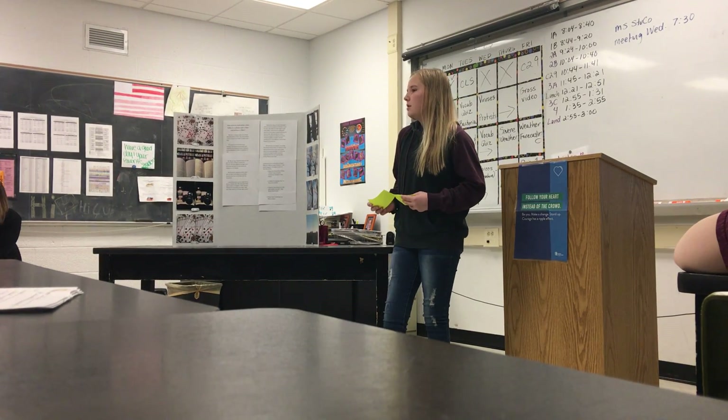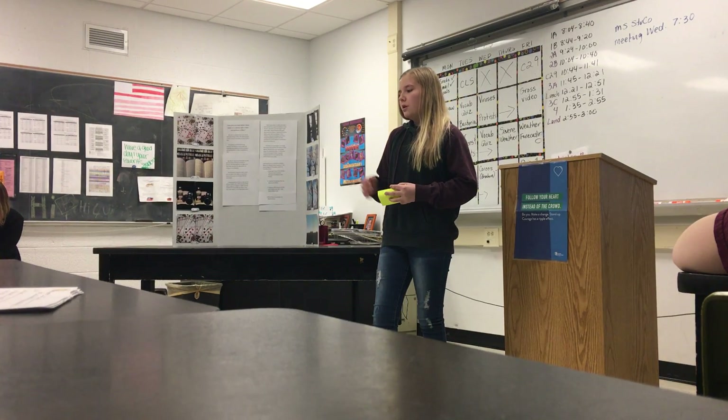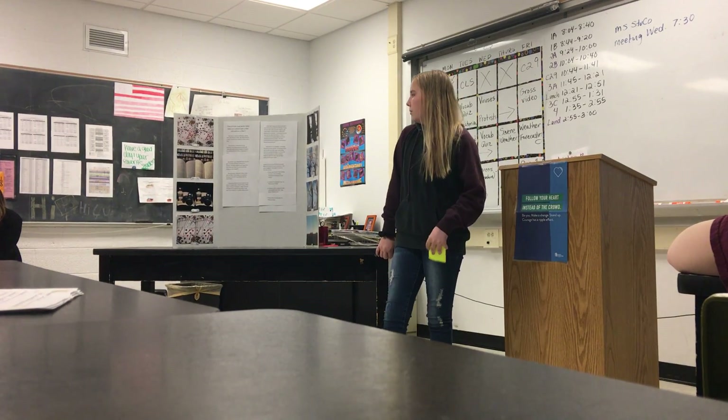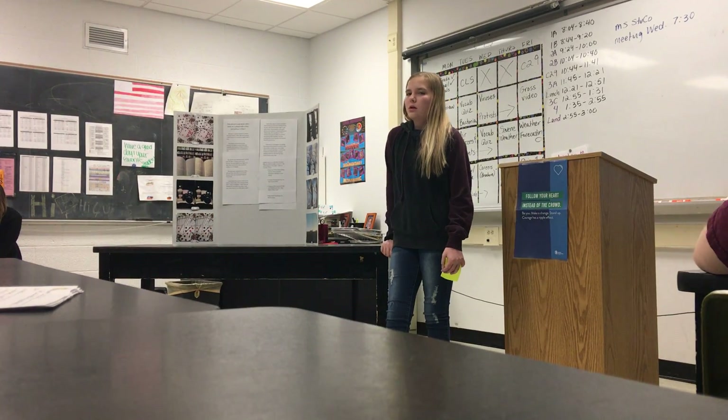My mentor was Daniel Smith, and she helped me figure out what were good filters for certain pictures. I also asked some friends what good pictures were, but my mentor also helped me get some good ideas of what things I could take pictures of.